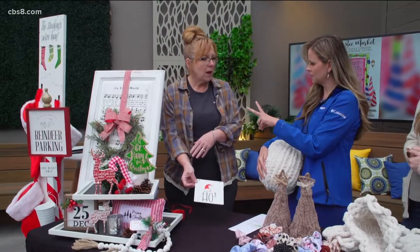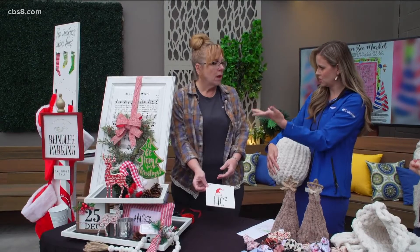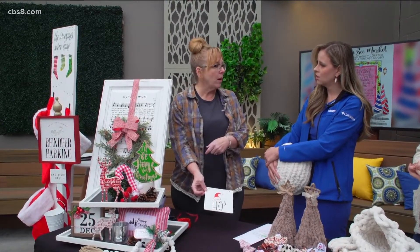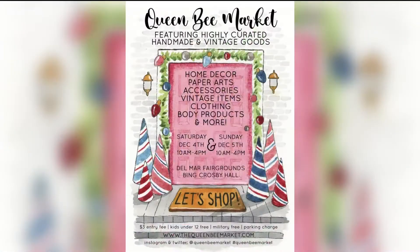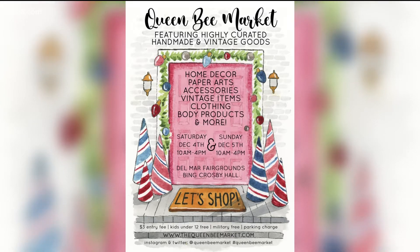Do you know the class times? Eleven o'clock both days — Saturday and Sunday. Are they free with admission? The classes are not, but you can sign up online or just show up and do the class there. I'm an independent designer, and what we do is use our silkscreen transfers to create finished products. All of these designs come from my brain, but we use the silkscreens to create them.